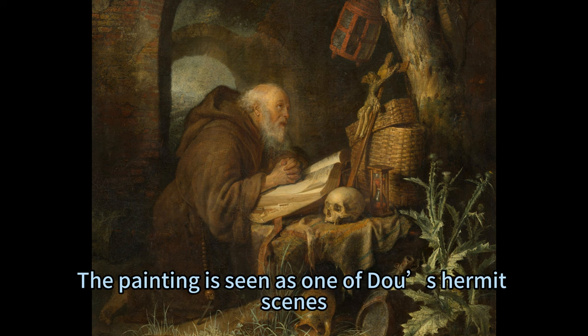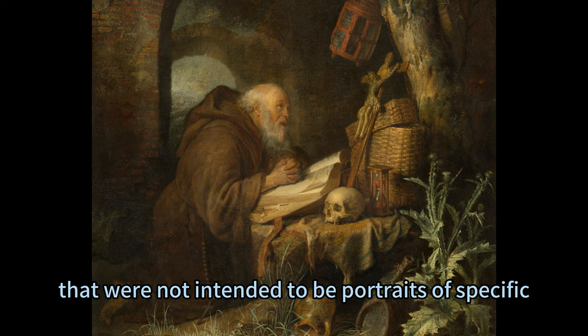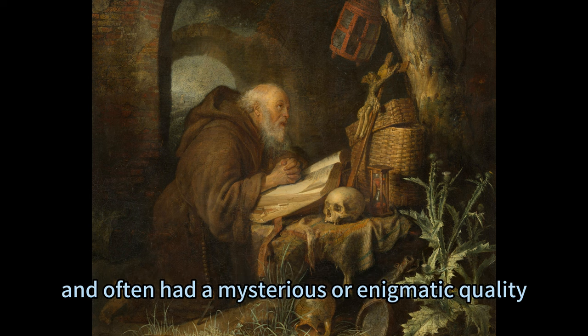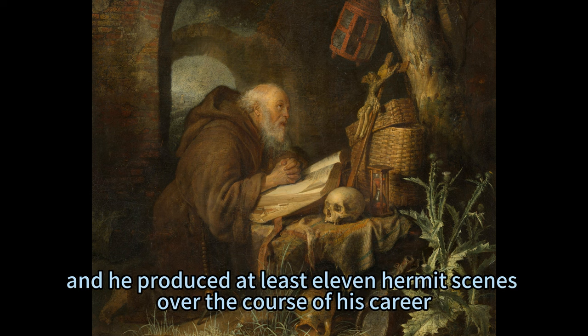The painting is seen as one of Doe's hermit scenes, a Dutch term that refers to paintings of solitary figures, usually wearing religious habits, that were not intended to be portraits of specific, identifiable subjects. Rather, they were experiments with expression and costume, and often had a mysterious or enigmatic quality. Doe was fascinated by the subject of the contemplative life and its virtue, and he produced at least 11 hermit scenes over the course of his career.